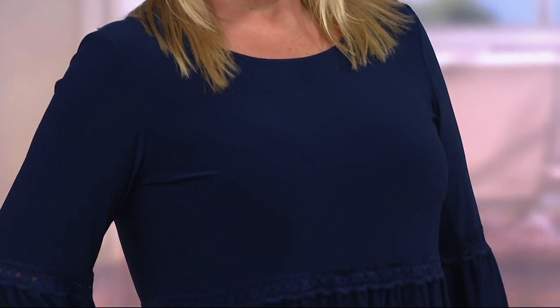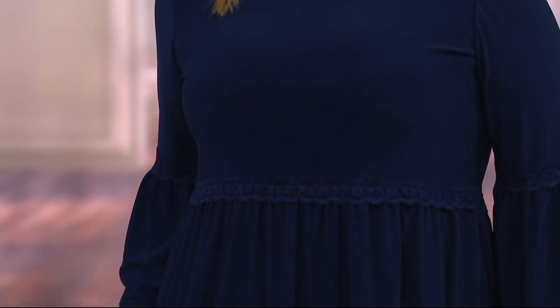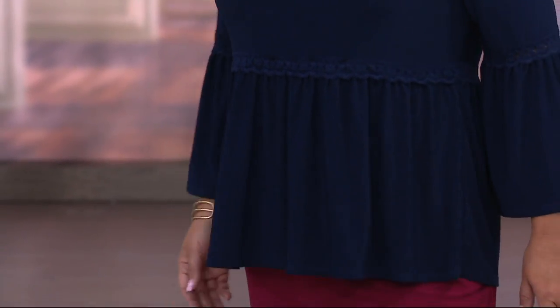This is a Como jersey top with lace detail that is just darling. Isn't this adorable? So cute. That looks so good on you, Jackie. Talk about the bohemian look.